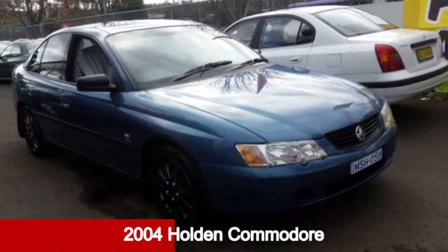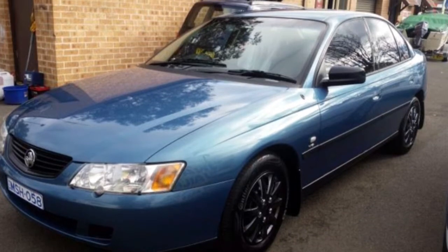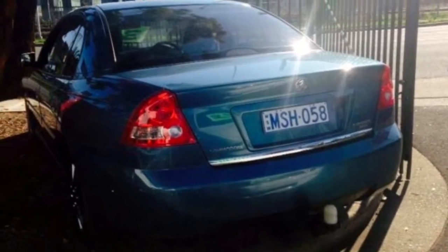Check out this 2004 Holden Commodore. This Commodore has a reliable 3.8-litre engine and a smooth shifting automatic transmission.